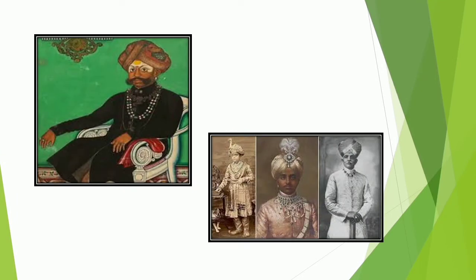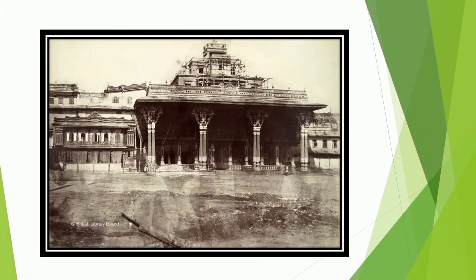It is believed that Yaduraya Wodiyar, the first ruler of the Mysore kingdom, built a palace in Puragiri, the old fort, during his reign. The original palace built of wood got burned down in 1897 during the wedding of the eldest daughter of the Wodiyar dynasty.